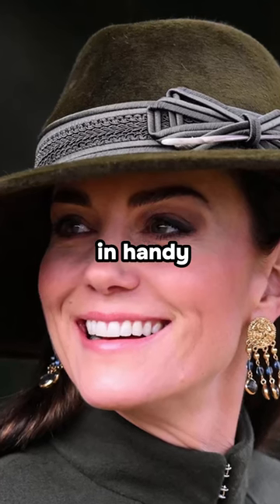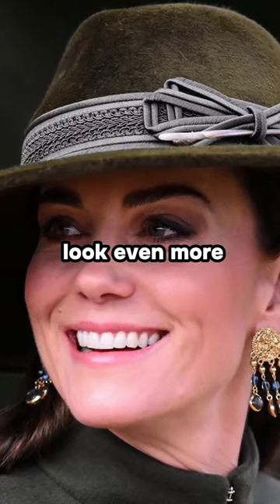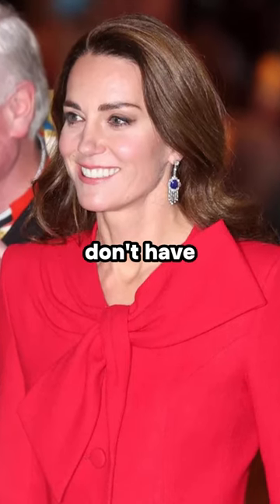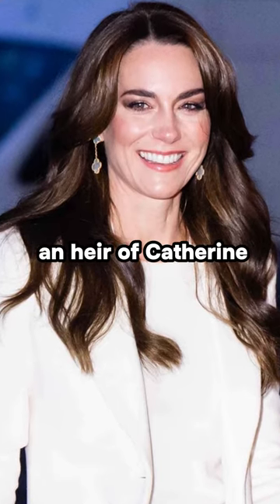4. Hats come in handy. Opt for a stylish fedora to give your look even more oomph. 5. The crown jewels. I know we don't have the same budget, but adding shimmering jewellery to your Christmas outfits will give you an air of Catherine.